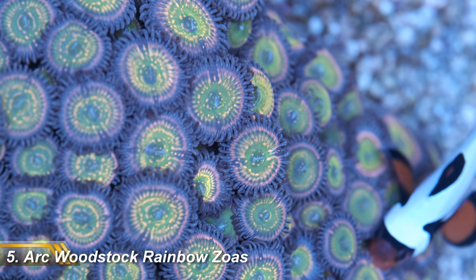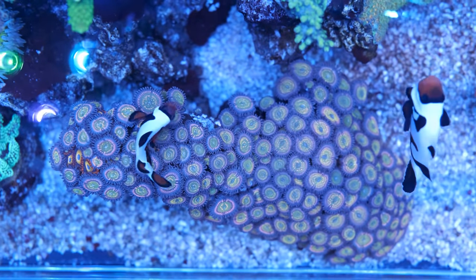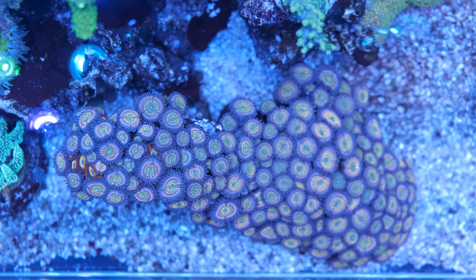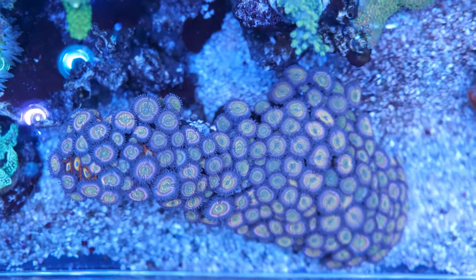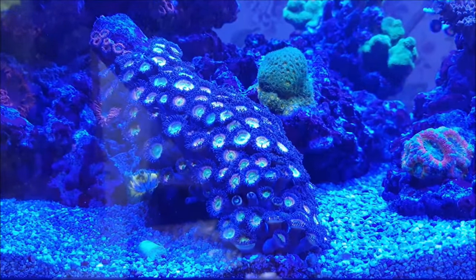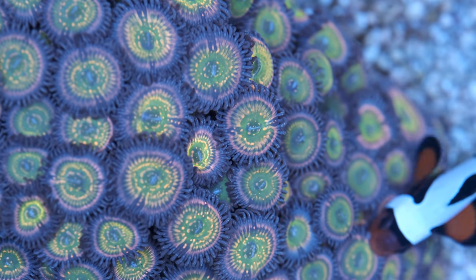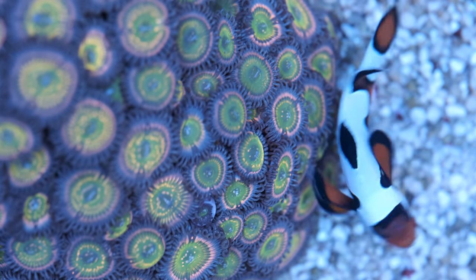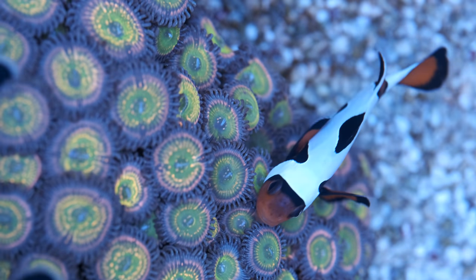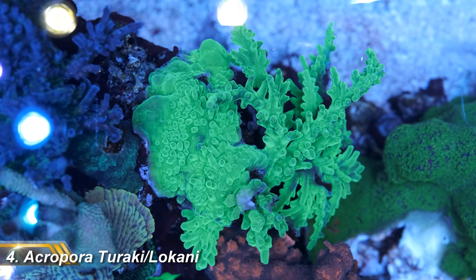Number five on my top eight corals is this colony of Arkwood Rainbow Zoas. Firstly, they're a gorgeous color with shades of green and purple and lovely speckled lashes, and they've also grown over a stick of rock I put them on into a really nice shape. The reason these are my favorite zoas in the tank though is because they host my two Da Vinci clownfish. These little guys spend most of their day swimming around the zoas and bury themselves deep in the polyps at night. Because the zoas spread so fast I have to regularly remove the stick and frag the polyps. For now the clowns allow it, but clownfish can get very territorial so I'm expecting them to start putting up a fight at some point.